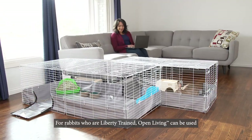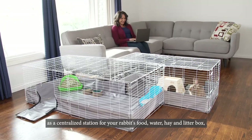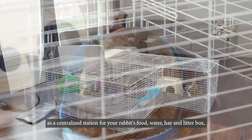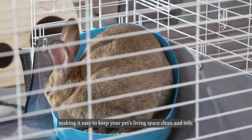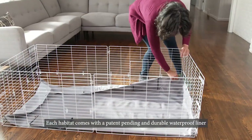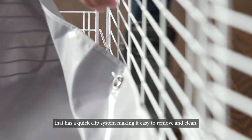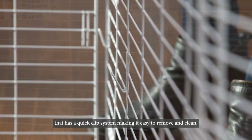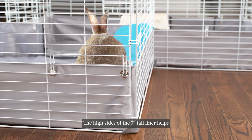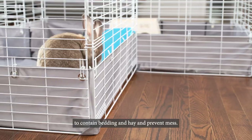For rabbits who are liberty trained, Open Living can be used as a centralized station for your rabbit's food, water, hay, and litter box, making it easy to keep your pet's living space clean and tidy. Each habitat comes with a patent-pending and durable waterproof liner that has a quick-clip system making it easy to remove and clean. The high sides of the 7-inch tall liner help to contain bedding and hay and prevent mess.